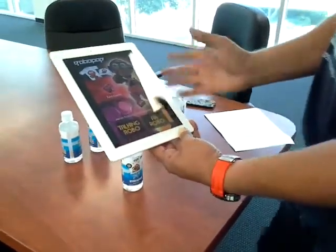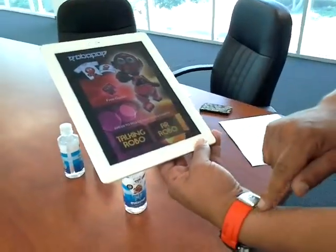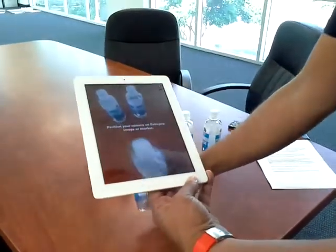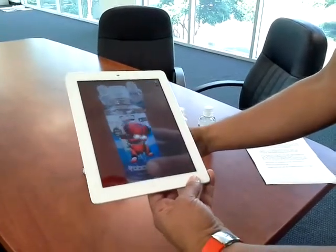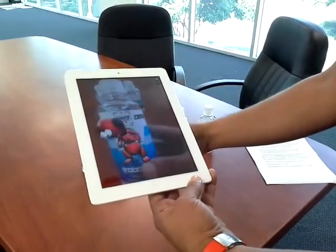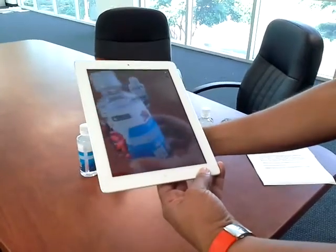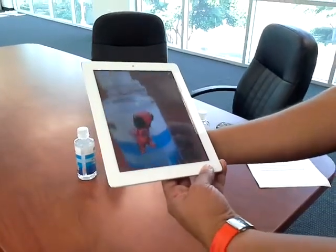One of the features of the app is called augmented reality. When I choose that option — it's called AR Robo — the camera feature appears. When I point towards the bottle of water, RoboPop comes to life. He does this fun dance that a lot of children like. We wanted to make it simple, so there are other portions of the bottle that track RoboPop as well.